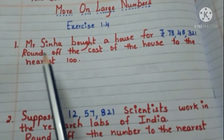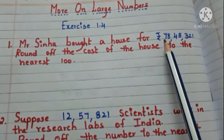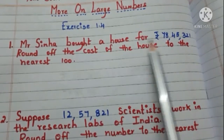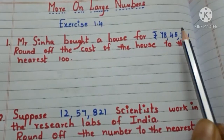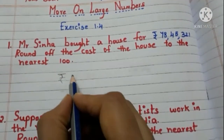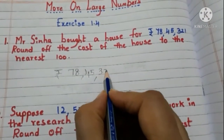The first question is: Mr. Sinha bought a house for Rs. 78,45,321. Round off the cost of the house to the nearest hundred. First, take the cost of the house — it is Rs. 78,45,321.